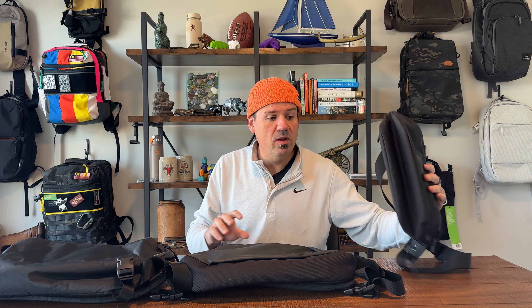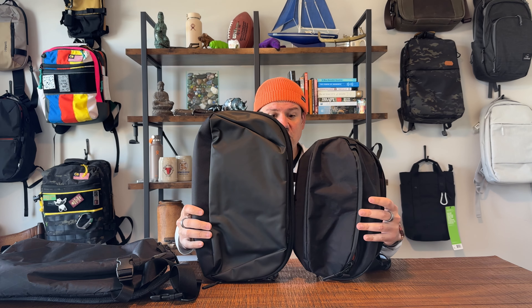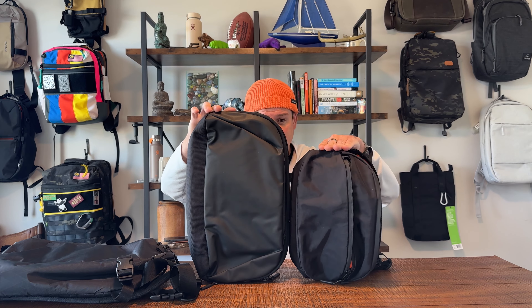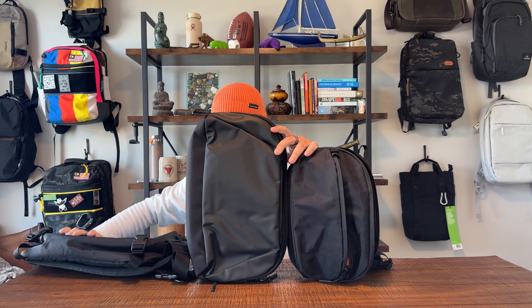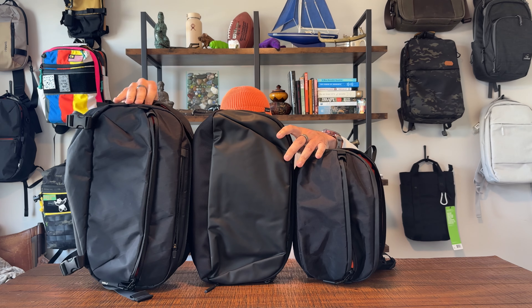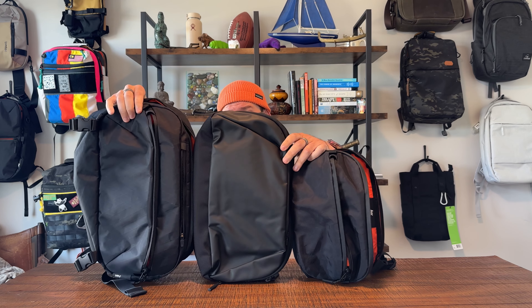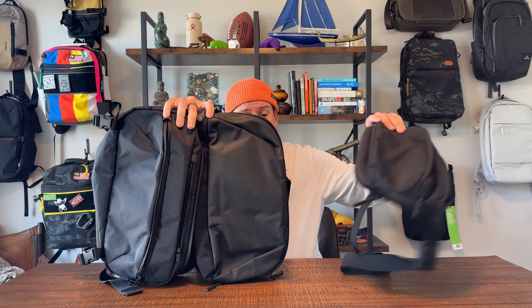Obviously the biggest difference in these slings is size — that should come as no surprise — but it's a little tough from the website to see exactly what the size difference is. So I'm going to hold these slings up next to each other so you can get a good idea of which size you like best. Day sling, tech sling, travel sling. You can see there is a significant difference between the size of the day sling and the tech sling, but not as big a difference between the travel sling and the tech sling.